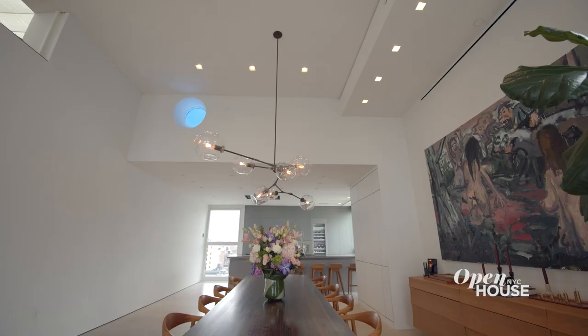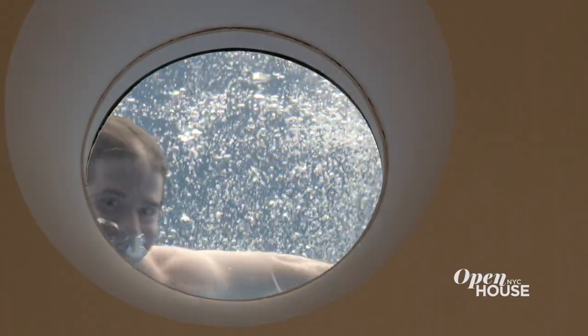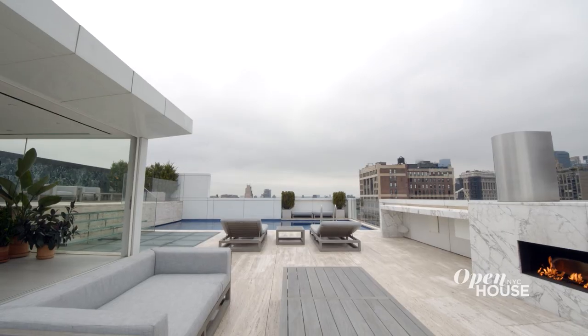Last but not least is this 30-foot long swimming pool with a porthole that looks down on the dining area — you can actually take a swim and check if dinner is ready. All surrounded by the most panoramic views in all of Manhattan. I hope you now see why this property just had to be on Open House. Thank you so much for taking this tour with me today.